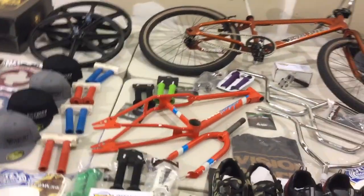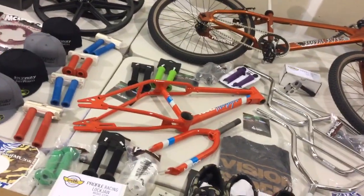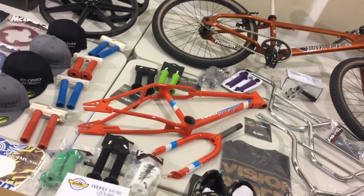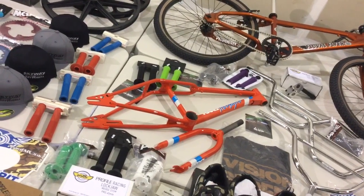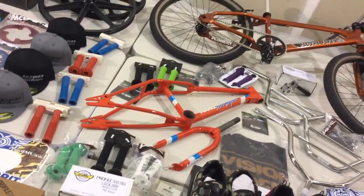Haro kicked in a prototype — the Ryan Blyther Freestyle FST frame and fork set, one inch threaded old school style. We're going to be giving that away. That's a prototype, by the way.